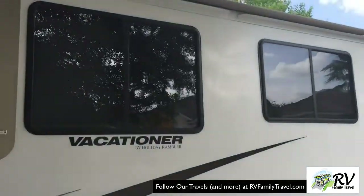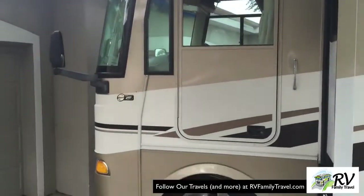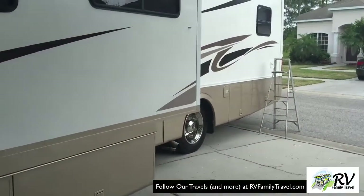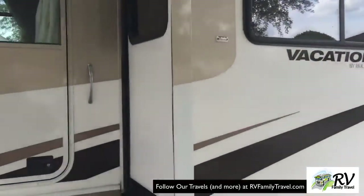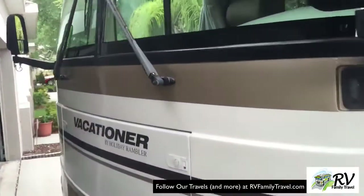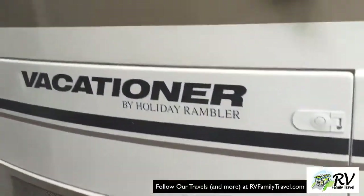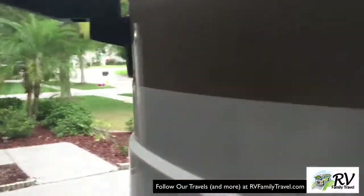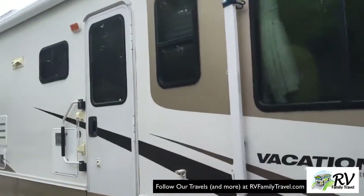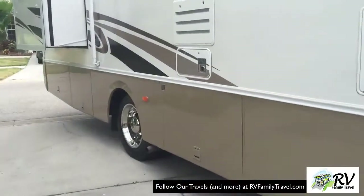This is the Holiday Rambler Vacationer — this is what we travel in. It's got two slides. It's a 2002 Workhorse chassis with about 36,000 miles on it, so it's in good shape. I had a few things done on it when I got it — no big deal, had an oil leak dealt with. All the stickers are in pretty good shape. On the other side there's a slide out in the rear, so it's got a total of two slide outs. There's a lot of compartment storage here, which is always a plus.